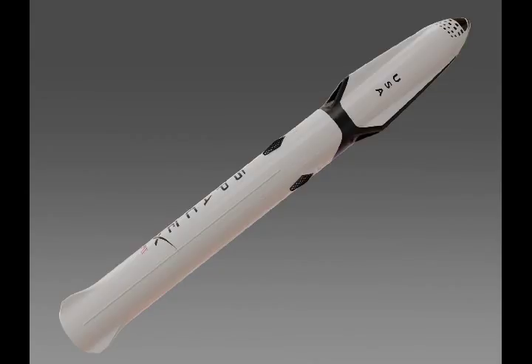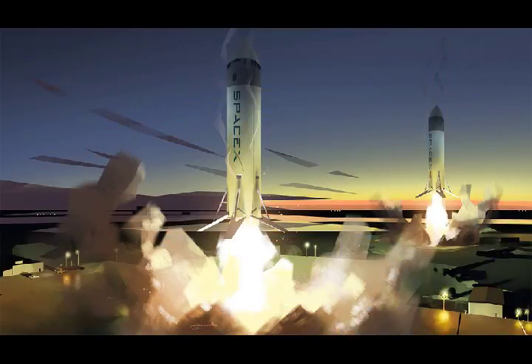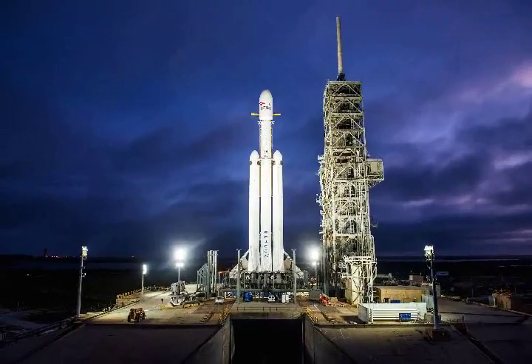There aren't many facts about the BFR available, but we do know that it's designed to be around 350 feet tall with an incredible 10.8 million pounds of thrust, which is a lot more than any rocket NASA has created. Notably, it's also designed to be reusable, with a docking and redeploying system that would theoretically allow the rocket to keep traveling back and forth from Mars.